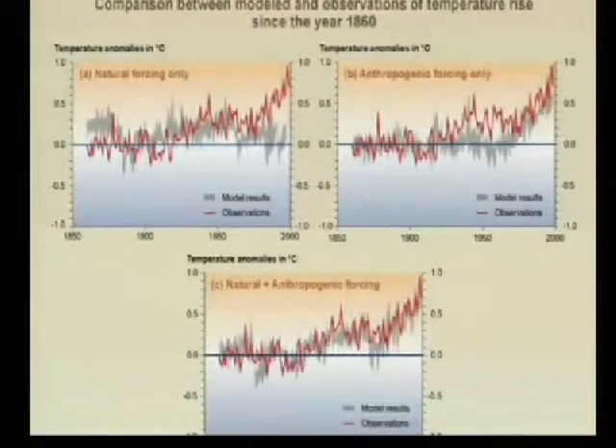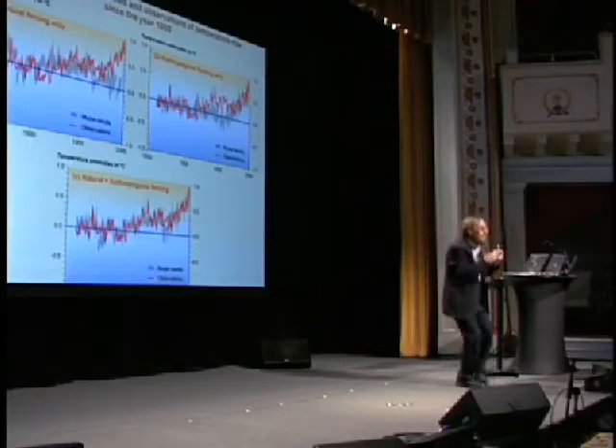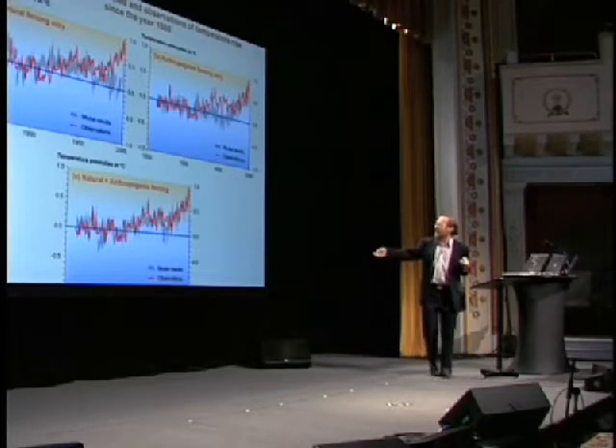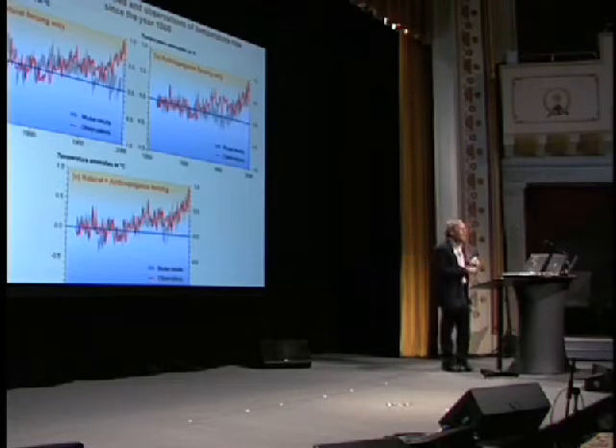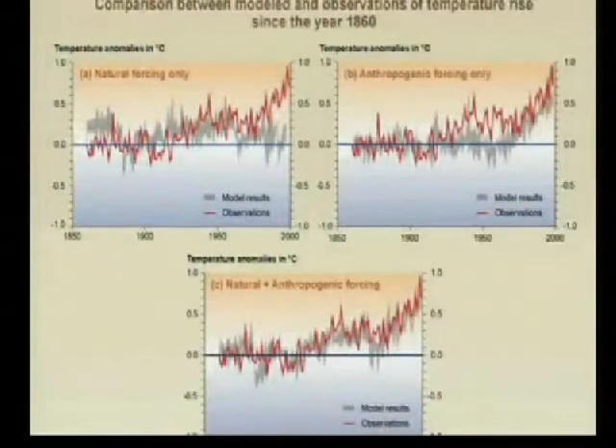The one in the upper right is what a model thinks would have happened from us — our CO2, our methane, and our smokestack acid rain that tends to block the sun. And if we tell the model what nature did and what humans have done, then you get the lower panel — what happened and what the model thinks happened are pretty similar. These models are not bad. Nature has changed climate. Humans have changed climate. It is increasingly clear that what's happening now is mostly us — it is not mostly nature.